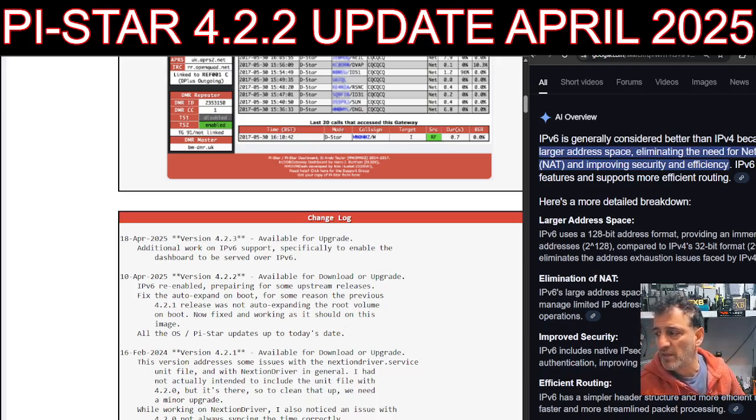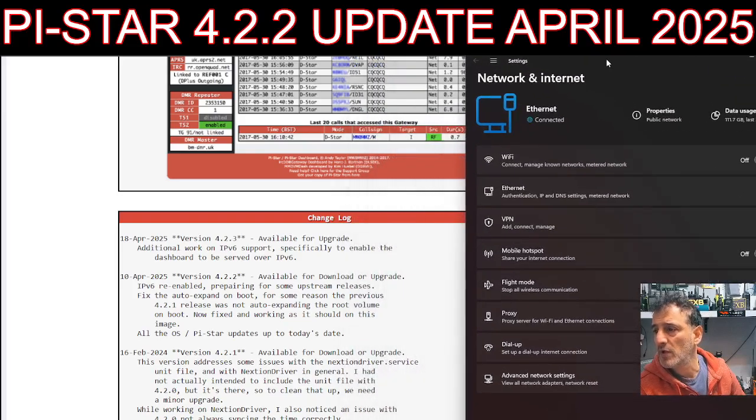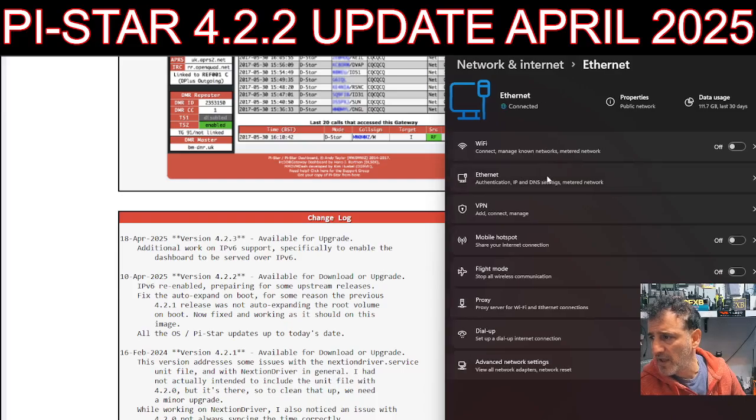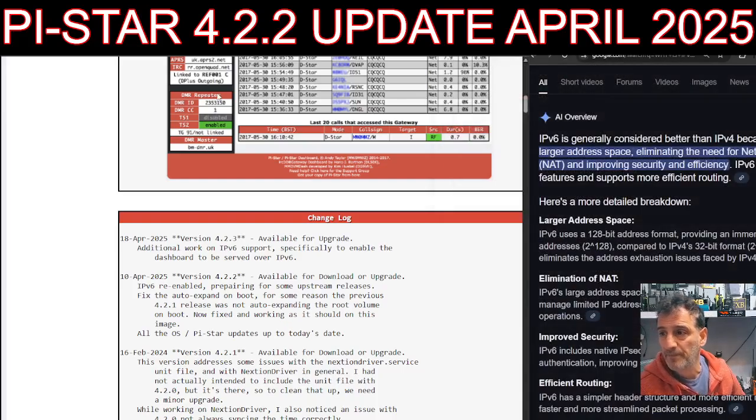Right-click on your network connection — for me it's Ethernet, but you might have Wi-Fi. Right-click, go to Network Connections, then double-click on your Ethernet and scroll down. You're going to see 'Local IPv6 Address' just there. So we're already using it by the looks of it.